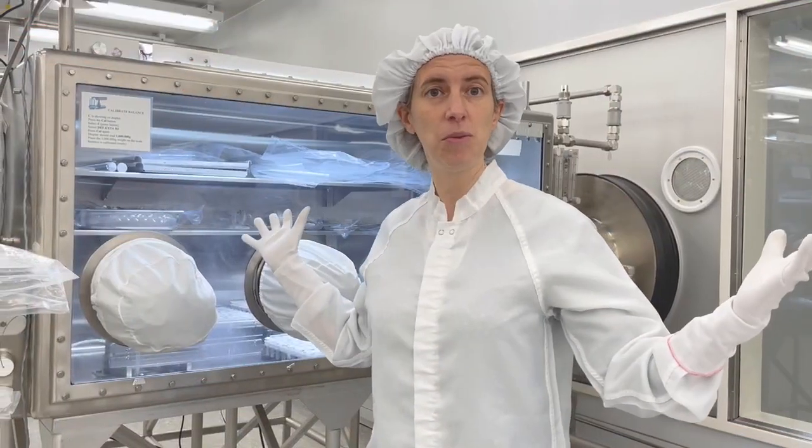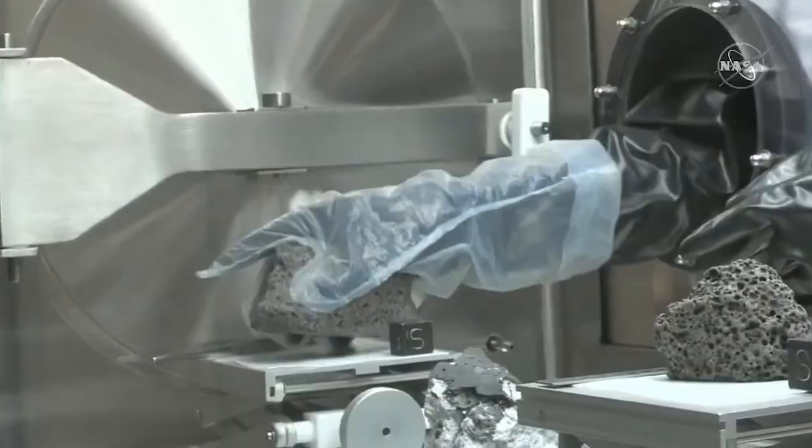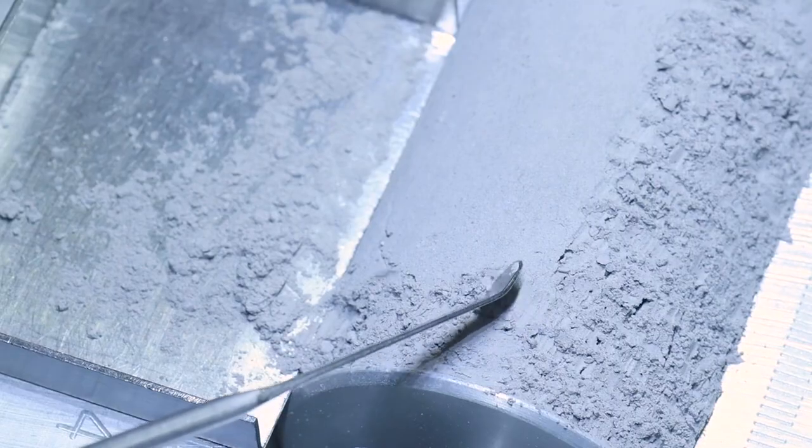This is a clean room facility, which means the air gets filtered and we have to wear these special suits. The moon rocks are stored in cabinets filled with nitrogen, and we do that because we want to keep them safe from Earth's water, the atmosphere, and of course germs and all sorts of other things.